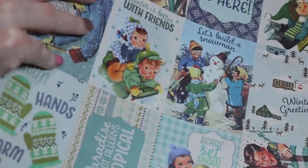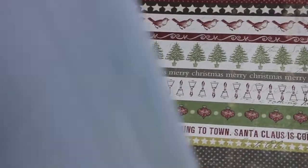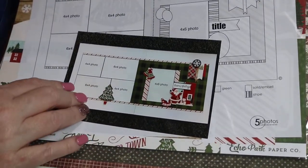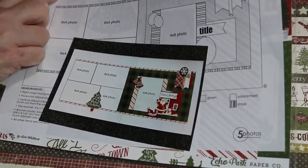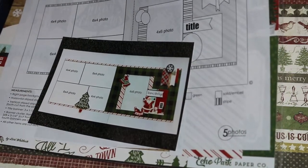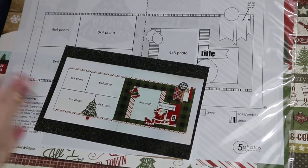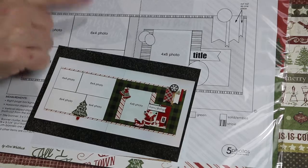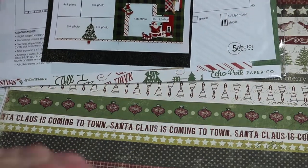If you spent $25, you got this for free — it's a layout kit from Scrapbook Generation. They are online at scrapbookgeneration.com and they're on Instagram too. They have a storefront but do a lot of online business. The kit's purchase price would be $10, and that's what the layout looks like. One thing with their kits — you have to fussy cut.